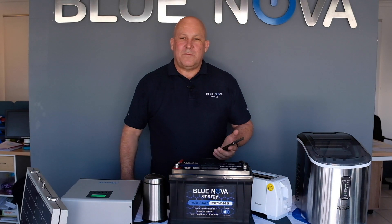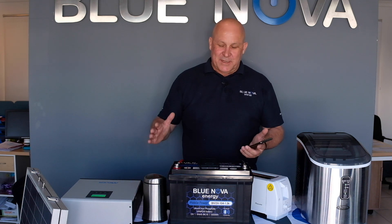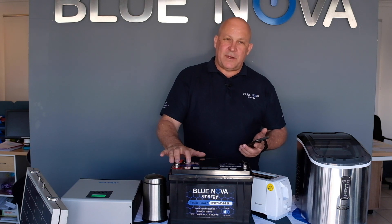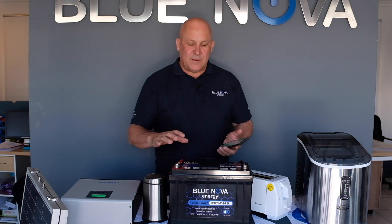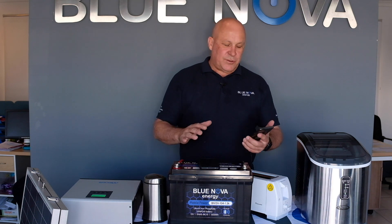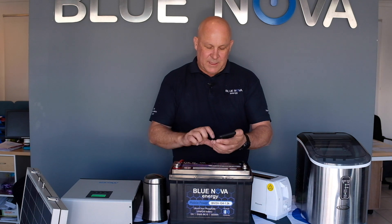Okay folks, welcome again here at BlueNova at the test facility. A very exciting day for us. Today we are announcing our first Bluetooth monitored mobile battery. It's part of the mobile power series here at BlueNova which you are familiar with. And now for the first time we are capable of monitoring the battery with our Bluetooth application.